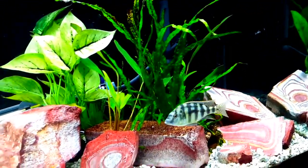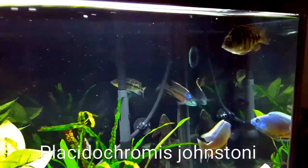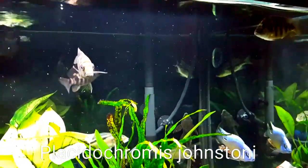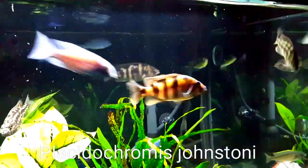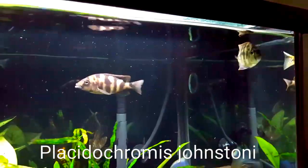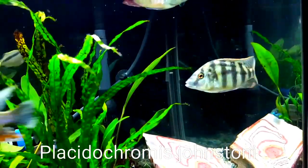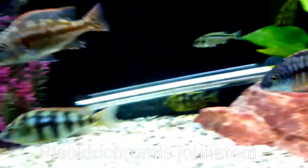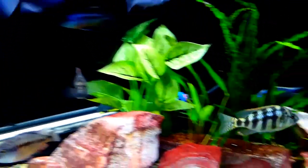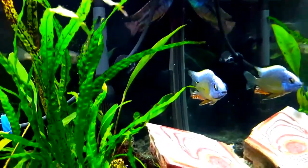Probably one of the fish I'm most excited about is the john stoning, this one right here in the corner. He's starting to show some nice colors — some blue on the sides and some very nice markings on the tail. I'm not sure if you can see the flashes of blue, but I have some high hopes for that guy. Not a fish you see too common in the hobby. When I first picked him up, the Taiwan Reef was trying to breed with him, and I think they both concluded that that's not going to work. The Taiwan Reef, of course, is notorious for wanting to breed with everything.